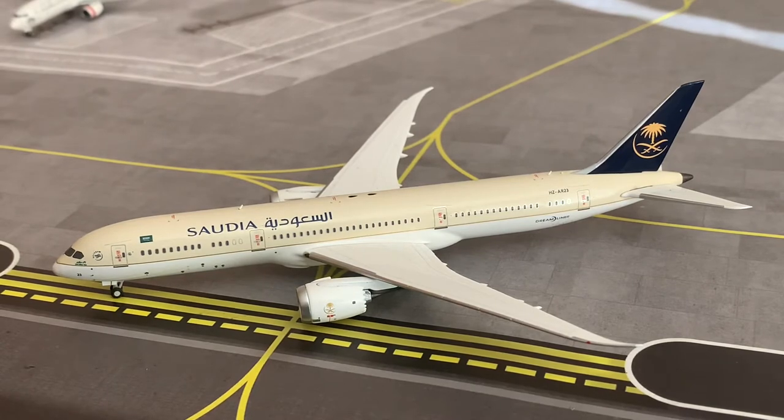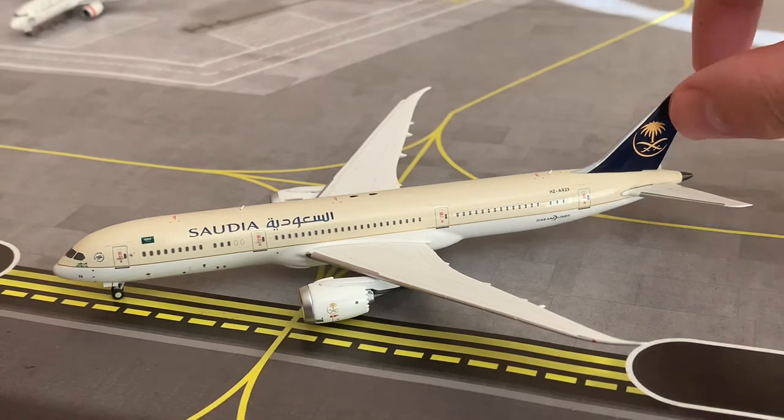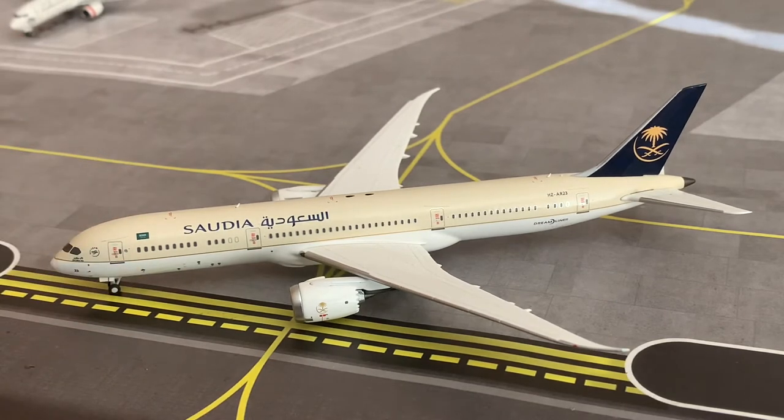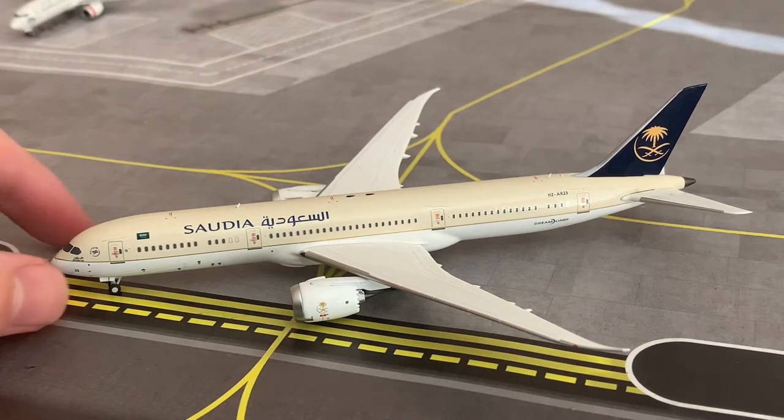Here we have the absolutely stunning Saudi Airlines 787-9 by NG Models — it is an absolute pearler. This is actually one of my favorite models in my collection. I sold the Phoenix version to get this one, and I must say I made a very good decision. I love the emblem on the tail fin and how it stands out, and the tan color on the top half of the fuselage. Now let's do an in-depth review, left to right, nose to tail.